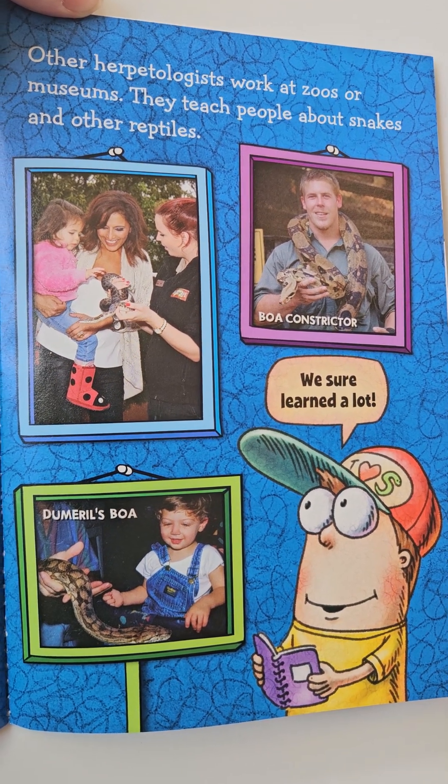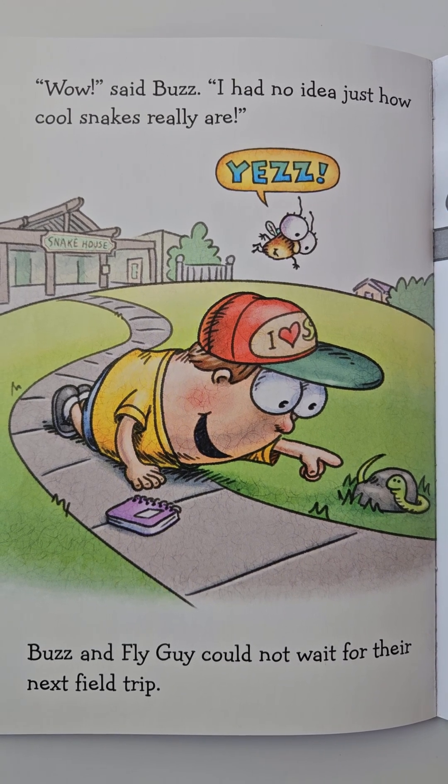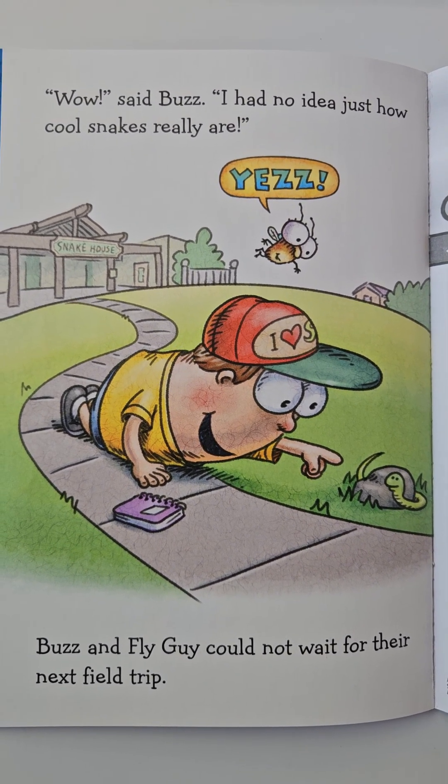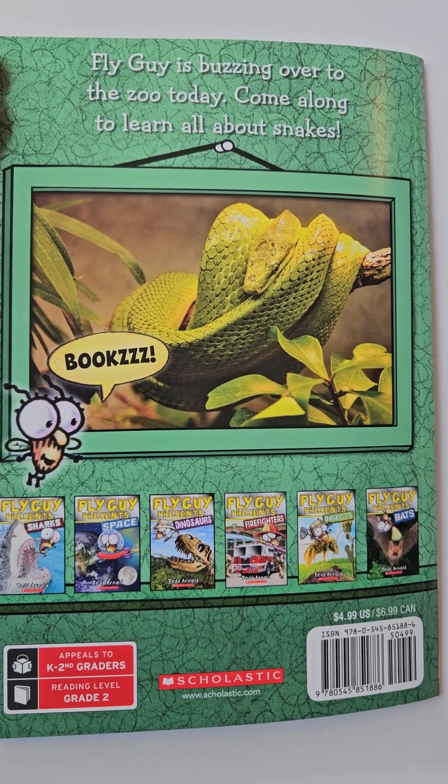We sure learned a lot. Wow, said Buzz. I had no idea just how cool snakes really are. Buzz and Fly Guy could not wait for their next field trip. The end. Thank you for watching.